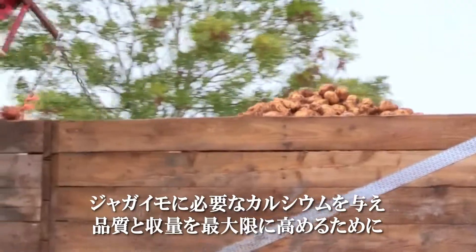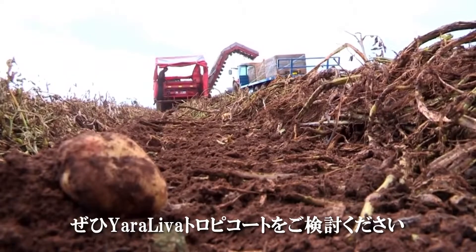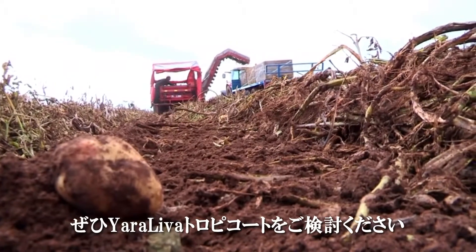So growers, to give your potatoes the calcium nutrition they deserve, consider Yara Leva Tropicote for the best results in crop quality and yield.